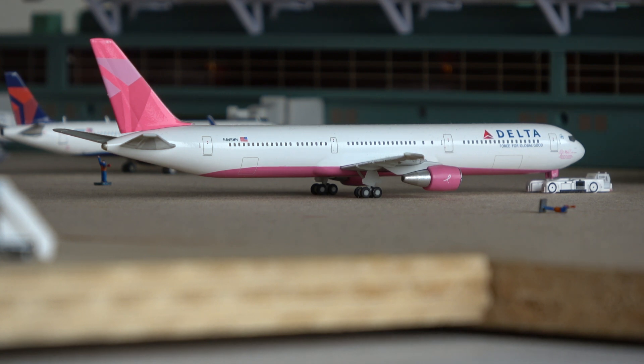So that's basically it for this model airport video. I was able to represent more operations here with a few more models than last time, including some operations that wouldn't have been seen before. Really enjoyed making this video. Hope y'all enjoyed watching. Thank y'all so much for watching. Have a great rest of your day. God bless.